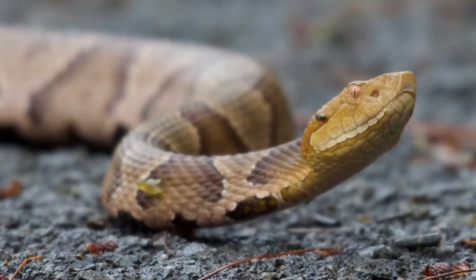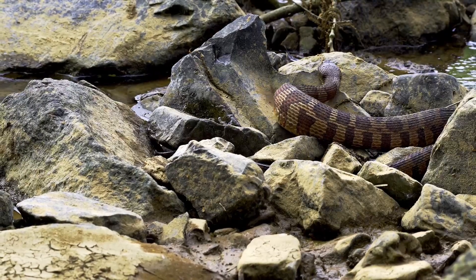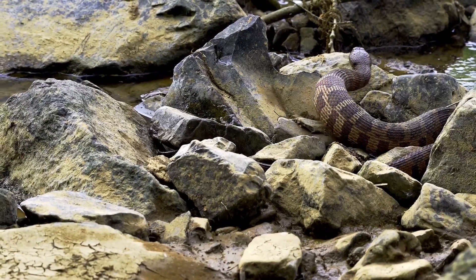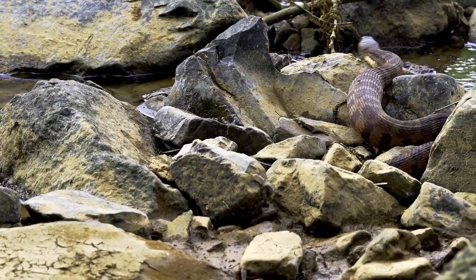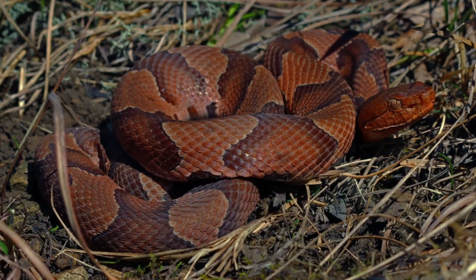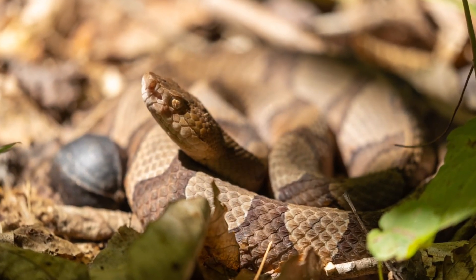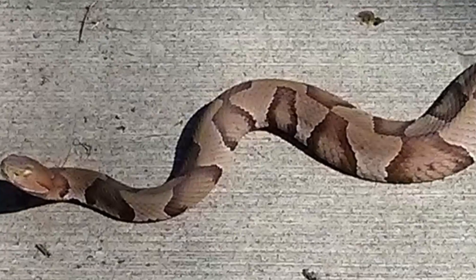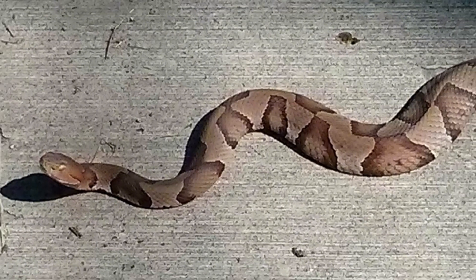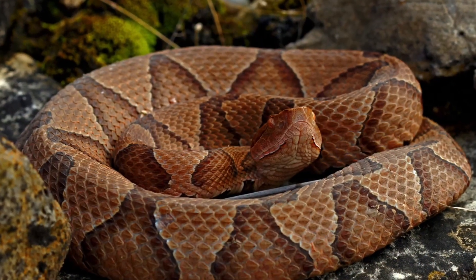Copperhead. Easily recognizable by its copper-colored head and hourglass pattern along its body, the Copperhead typically grows up to 1 meter in length. This species is primarily located in the eastern and central United States, ranging from New Jersey to Texas. While its venom is cytotoxic, making bites painful, it is generally not lethal to healthy adults. However, bites are more frequent during the summer months, when people venture into their habitats.